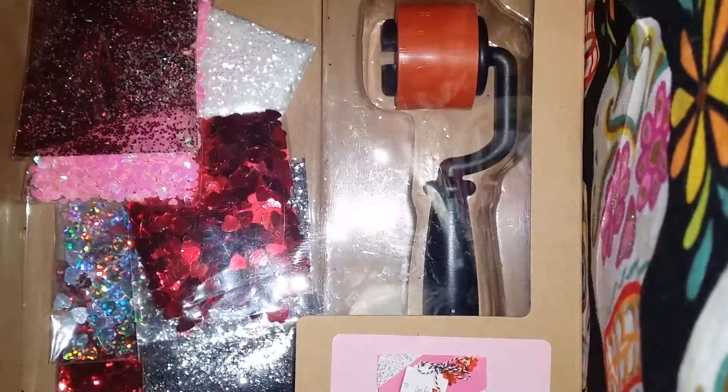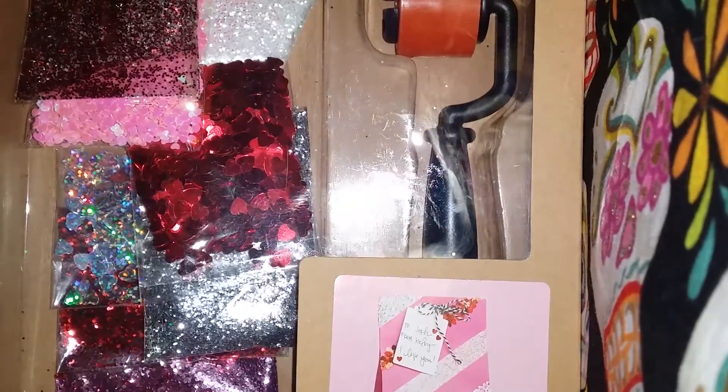Hello ladies! So here I have a little collective haul for you.